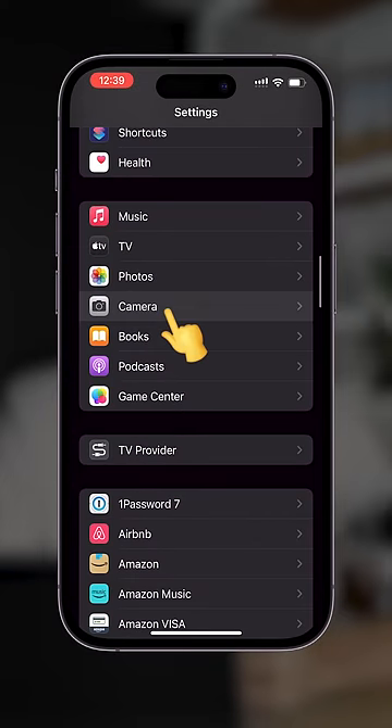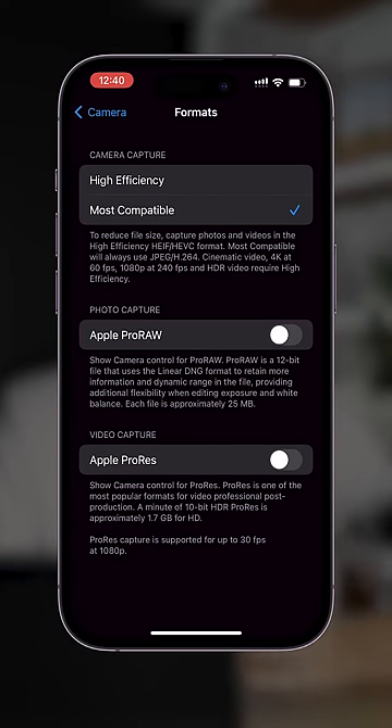Jump into Settings and come down to Camera. In Formats, I use Most Compatible, and if I'm shooting photos that I need to edit, I use Apple ProRAW.